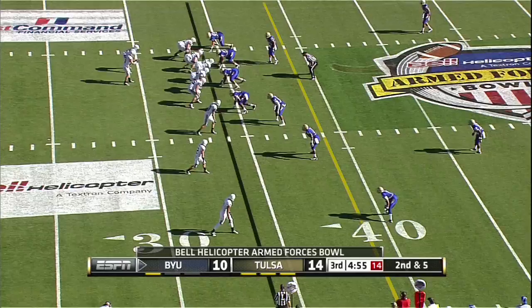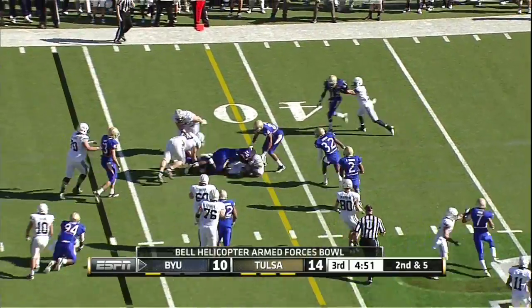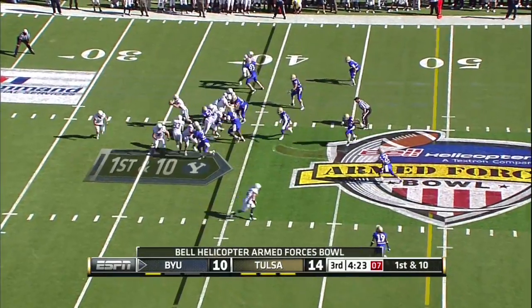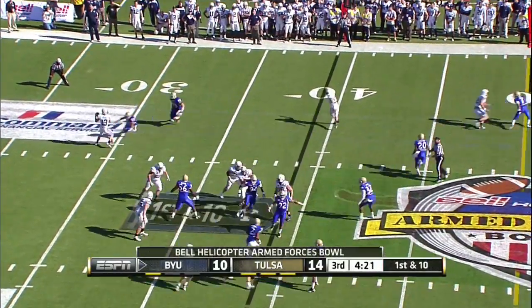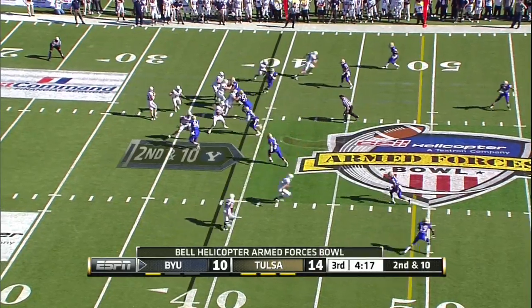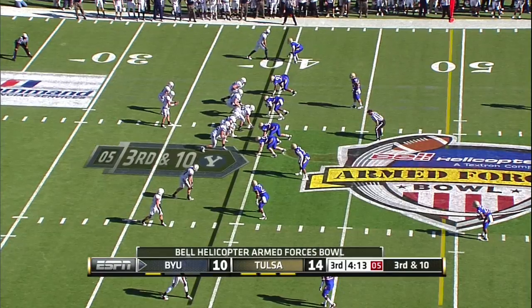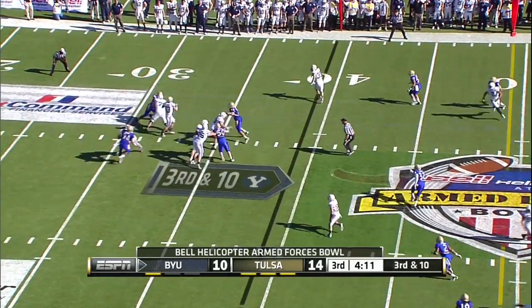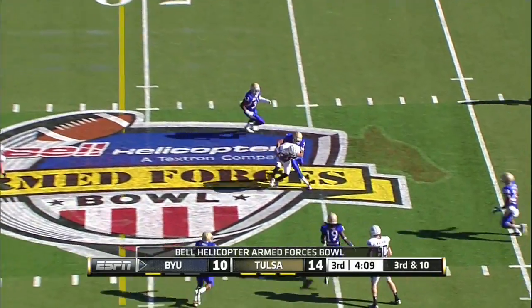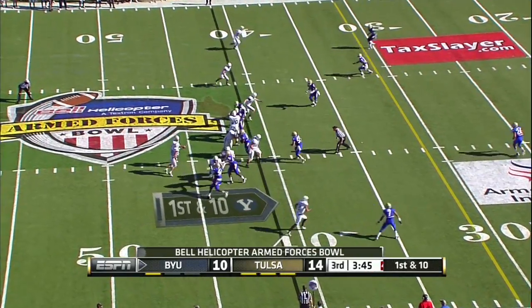There goes Nelson off the left side, right edge of the third. Fake the toss sweep, Nelson runs right into some blue jerseys, gets the pass away. Pressure comes — Nelson this time has a chance to set his feet. Nelson steps up, fires — another outstanding catch by Cody Hoffman.